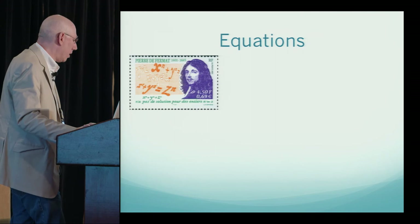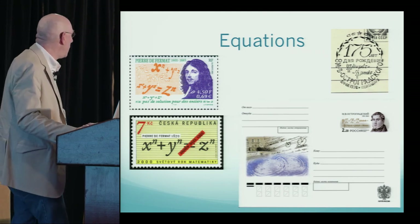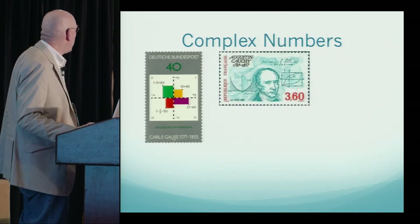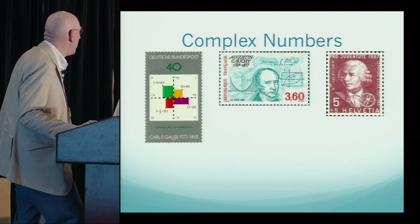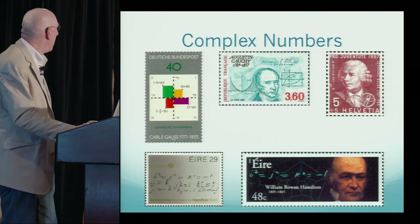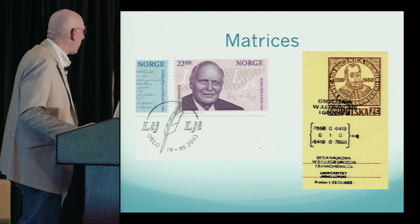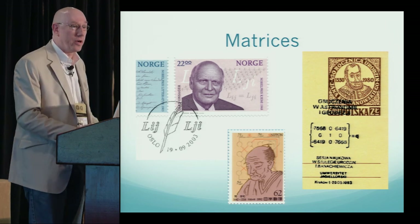On equations: we see Fermat's Last Theorem, the divergence theorem in both a cancellation and on an envelope, and another equation that looks like it may have something to do with probability. On complex numbers: the Gaussian plane, Cauchy's equation, and a 1957 stamp with an equation relating sines and cosines to e. Ireland put out stamps about quaternions, including one we saw yesterday. For matrices: a symmetric matrix showing Onsager reciprocity relations in chemistry, a cancellation of a unitary matrix — where each vector is of unit length and its inverse is its transpose — and a Japanese stamp showing how to compute a 4×4 determinant.